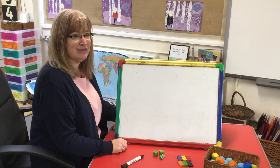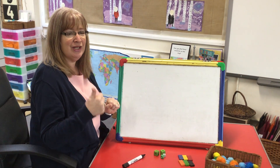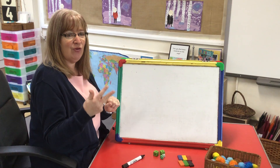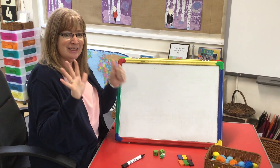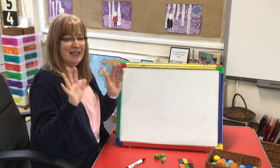Are you ready? I'll count to 10, see if you can make it. Are you ready? 0, 1, 2, 3, 4, 5, 6, 7, 8, 9, 10.